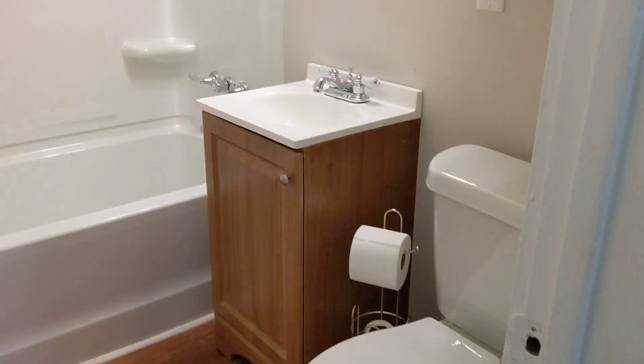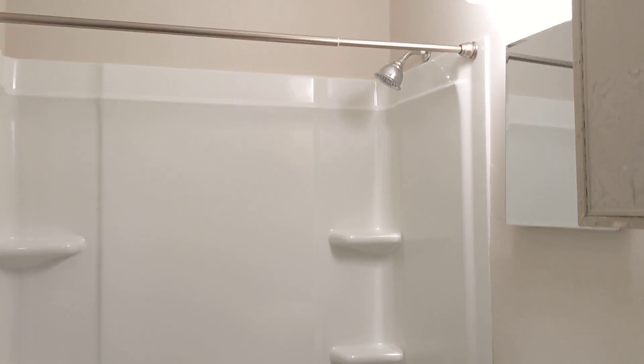Here is the other bathroom. New vanity, new tub, new shower.